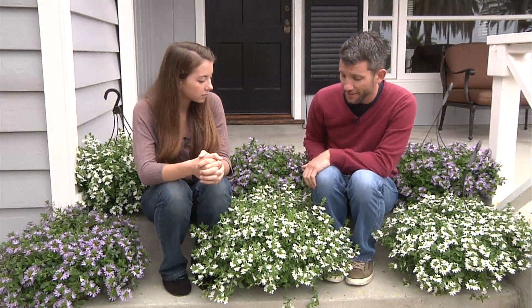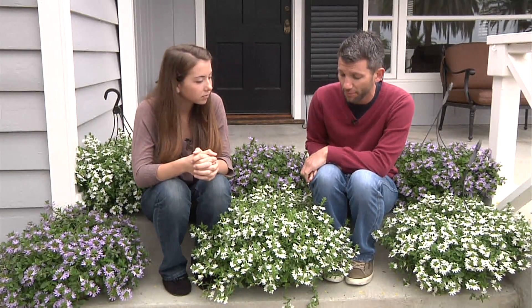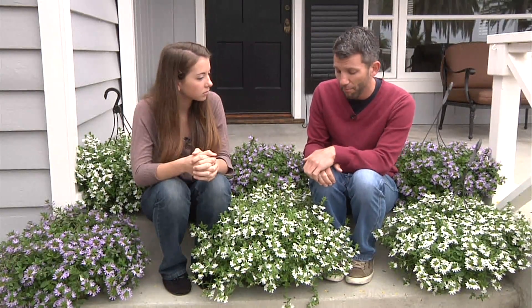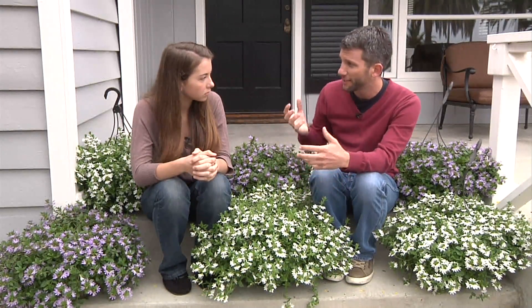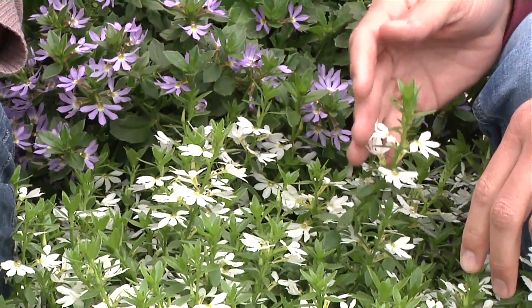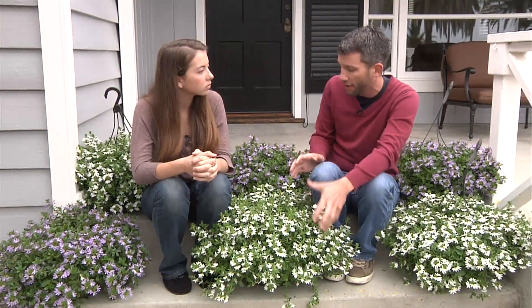So Emily, here in the entryway, I think that these Cerdiva Scavolas are going to be a really nice plant. Scavolas are actually an Australian native, but Suntory has created these hybrids that are so vigorous, but yet they don't go crazy. They just put all their energy into producing flowers and make these nice, compact mounds of color.